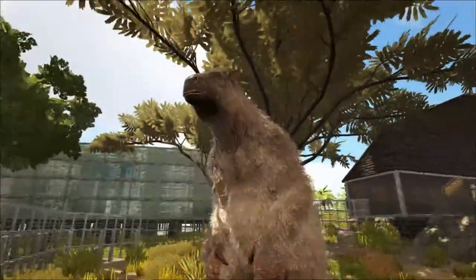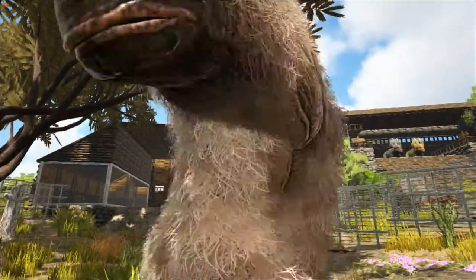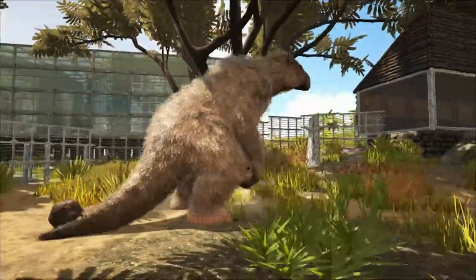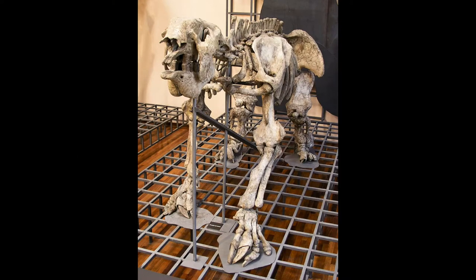The Megatherium was first discovered by Manuel Torres on the bank of the river Luján in Argentina in 1788. This was a nearly complete skeleton, which was shipped to the National Museum of Natural Sciences in Madrid, where it can still be found today.